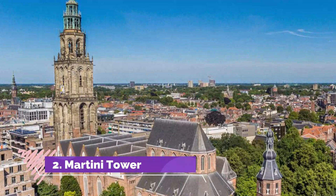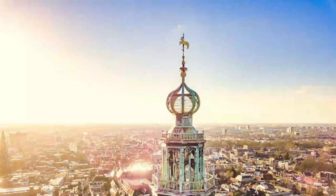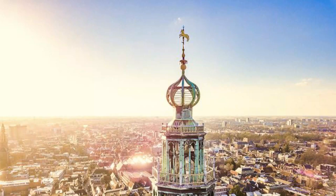Martini Tower. Martin's Church, Martinikirk, a lovely brick-built Romanesque Gothic basilica constructed in the 13th century, is one of Groningen's most important landmarks.